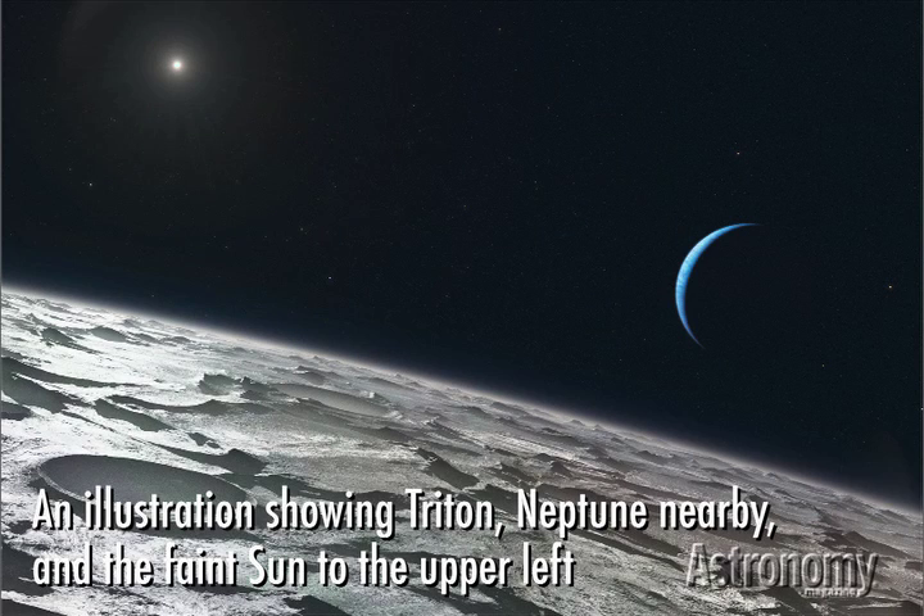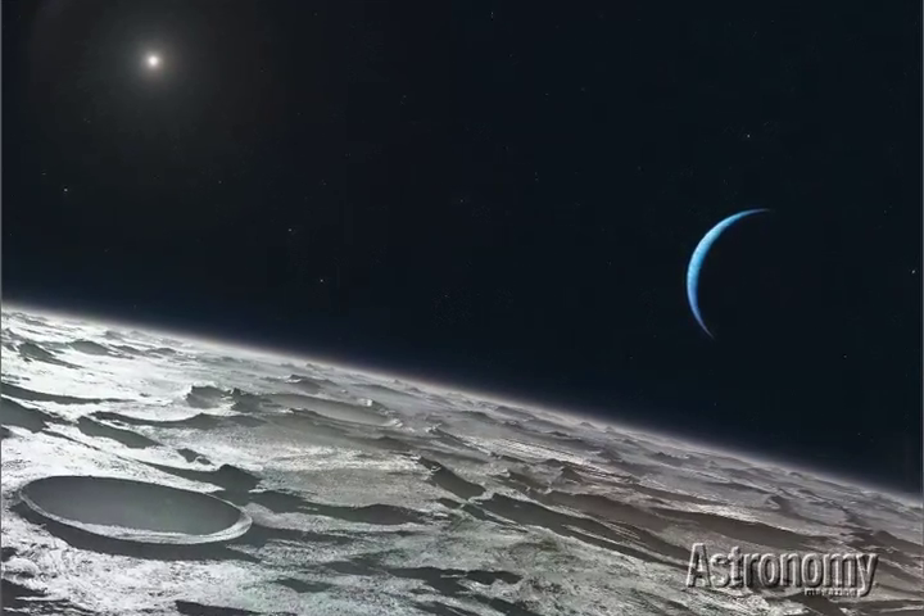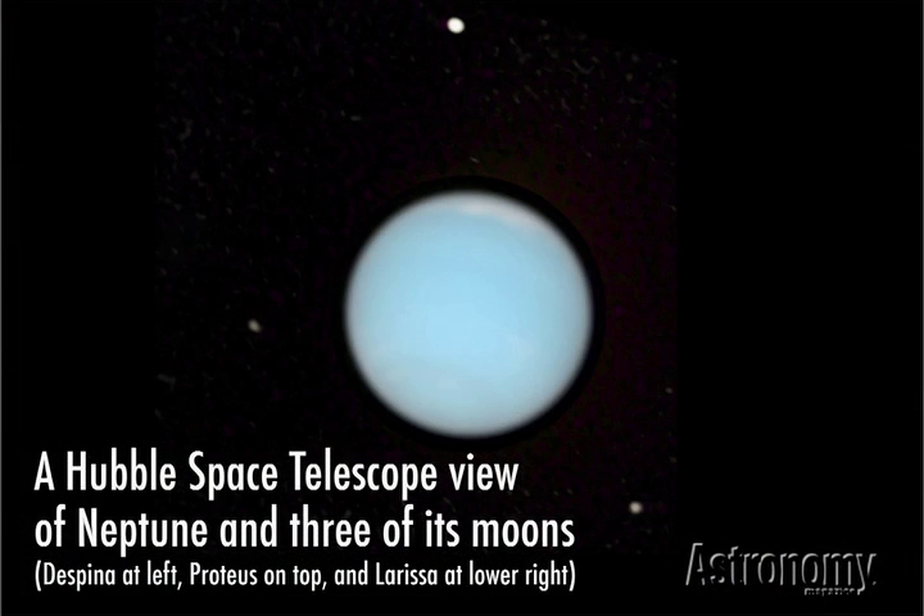Observant viewers, or anyone who will read the credits, might notice that the bulk of our information on Neptune comes from the Voyager 2 probe, which passed by several decades ago. Unfortunately, Neptune's vast distance from us makes it a difficult object to explore. Astronomers plan to learn more by studying the planet telescopically.